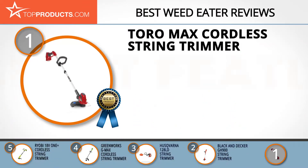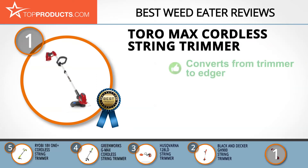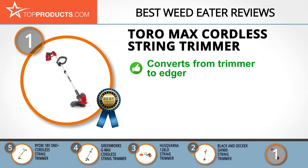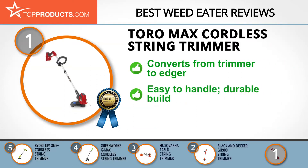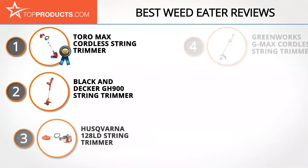At our top choice is the Toro Max cordless string trimmer, which provides a great array of features at an affordable price. Toro has an impressive history and reputation for high-quality outdoor products. The Toro Max offers great conversion from trimmer to edger, is easy to handle, and is designed for maximum comfort with durable construction. Some customers noted that its battery and battery life were a drawback.